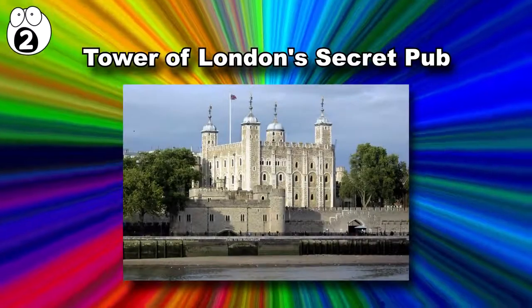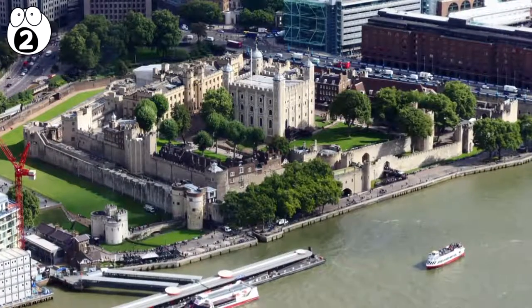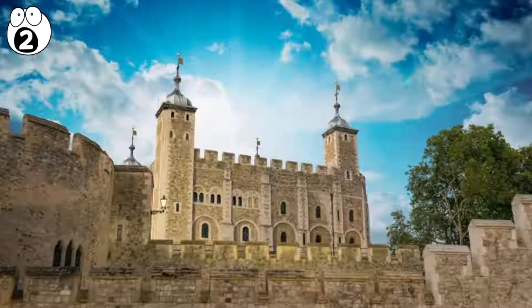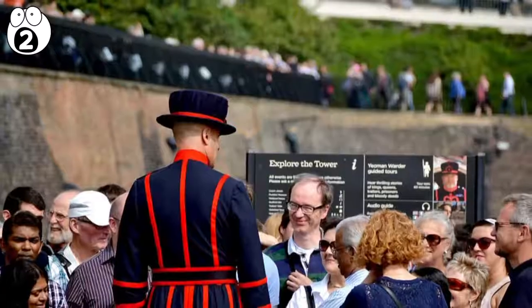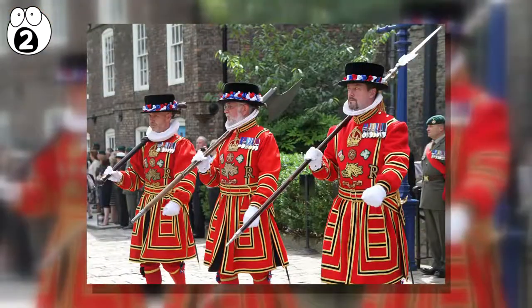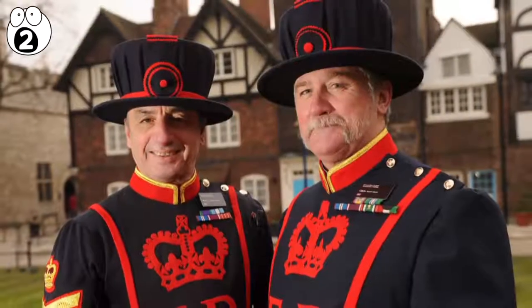Number 2: Tower of London's Secret Pub. The Tower of London isn't actually a tower, but a 900-year-old castle that has historically been used as a fortress and even a hideout for gangsters. Today, it's the home of the Yeoman Warders, the red-garbed ceremonial guardians of the castle. They mostly act as tour guides today, but many people don't know they live inside the castle grounds with their families.